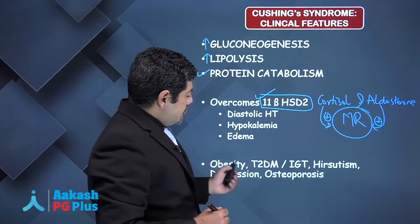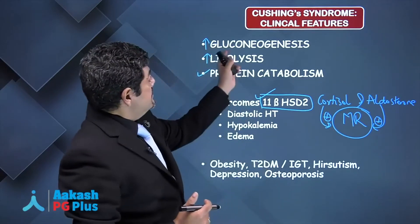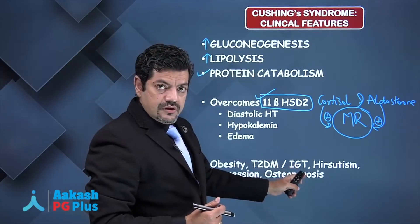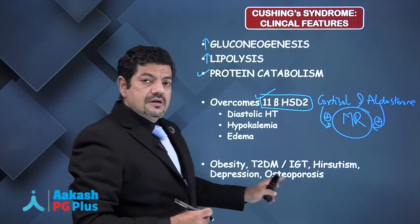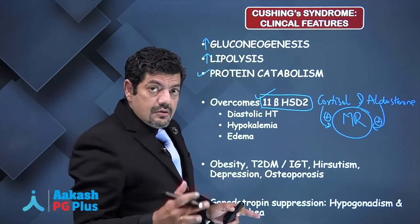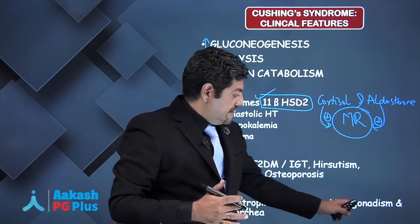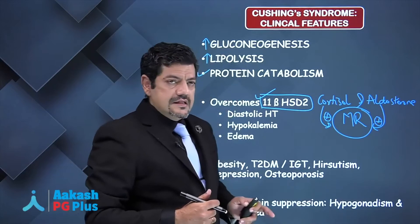These patients also have central obesity, type 2 diabetes (remember gluconeogenesis), impaired glucose tolerance, hirsutism, depression, osteoporosis. Excess cortisol also suppresses gonadotropin production, causing hypogonadism, and in females it causes amenorrhea.